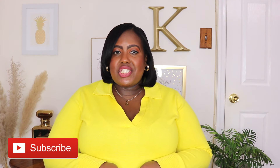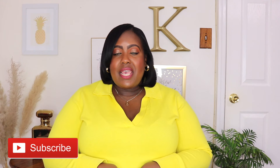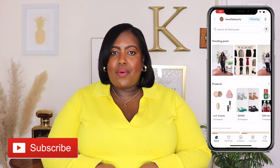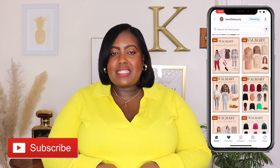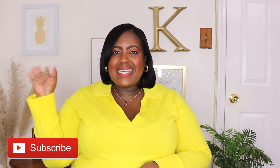Thanks for watching guys — don't forget to like, subscribe, and share, and comment down below which pieces were your favorite. If you're not following me on the LikeToKnowIt app, go ahead and give me a follow over there. I post new arrivals, restock alerts, outfit ideas, and so much more. I'll see you in my next video. Bye guys!